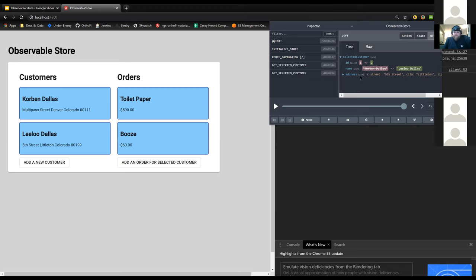Question: 'What were you using before Observable Store?' — NgRx. It's kind of the standard Angular Flux-pattern state management, and in my opinion it's one of the worst ones out there.